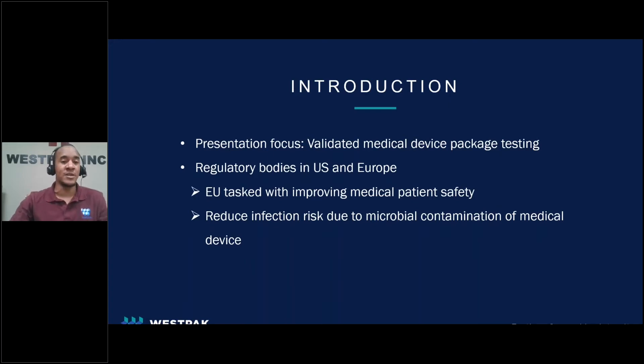The push for validated testing has recently come from regulatory bodies in the United States and Europe. Specifically, there have been revised regulations in Europe that are tasked with improving medical patient safety. The aim of these revised regulations is to reduce infection risk due to microbial contamination of medical devices.